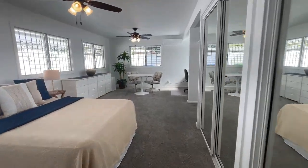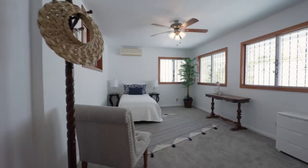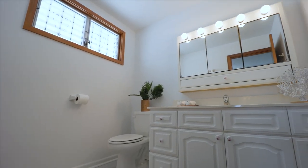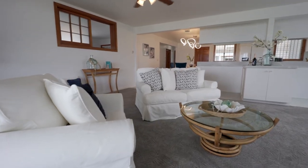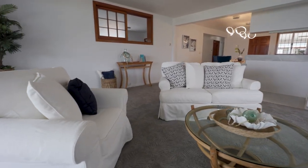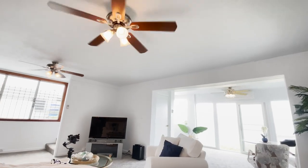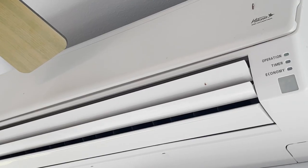The downstairs is comprised of two massive bedrooms and one full bath, along with a kitchen and living spaces. Before we head upstairs for the big reveal, let's check out a couple more features downstairs, like the five overhead ceiling fans and air conditioning for those warmer summer days.